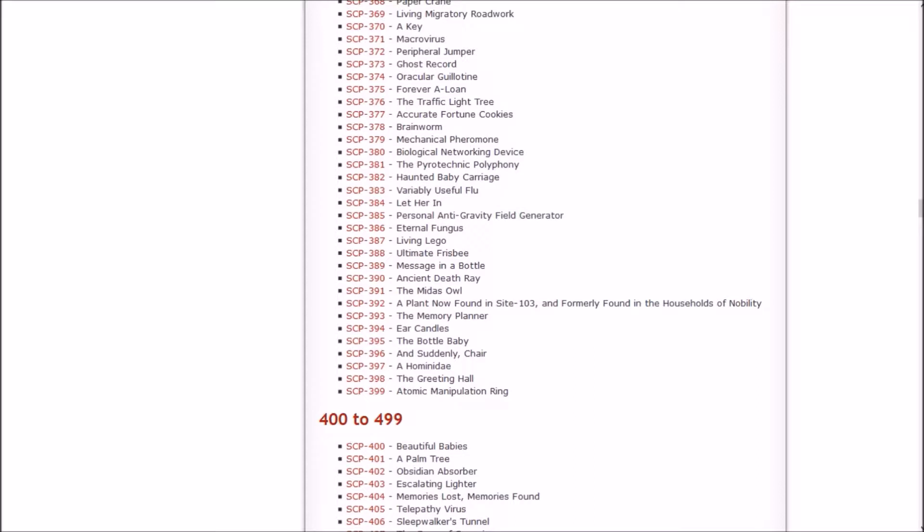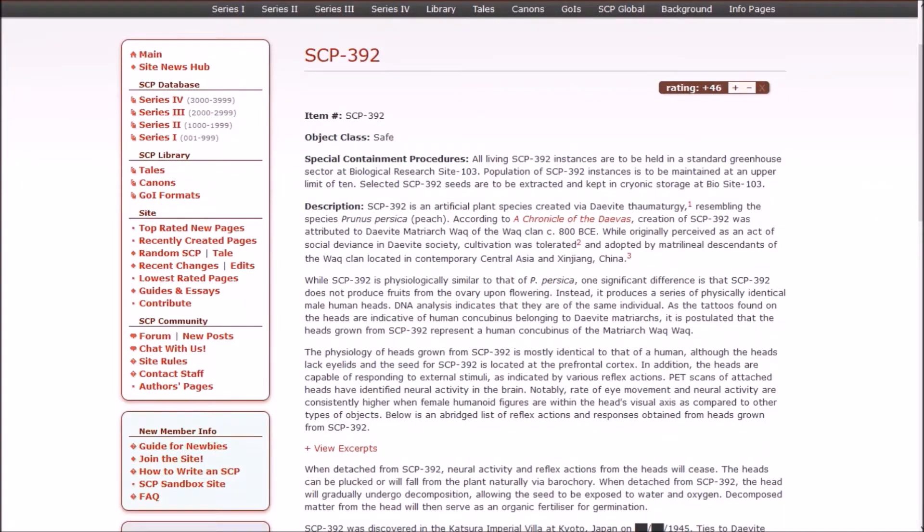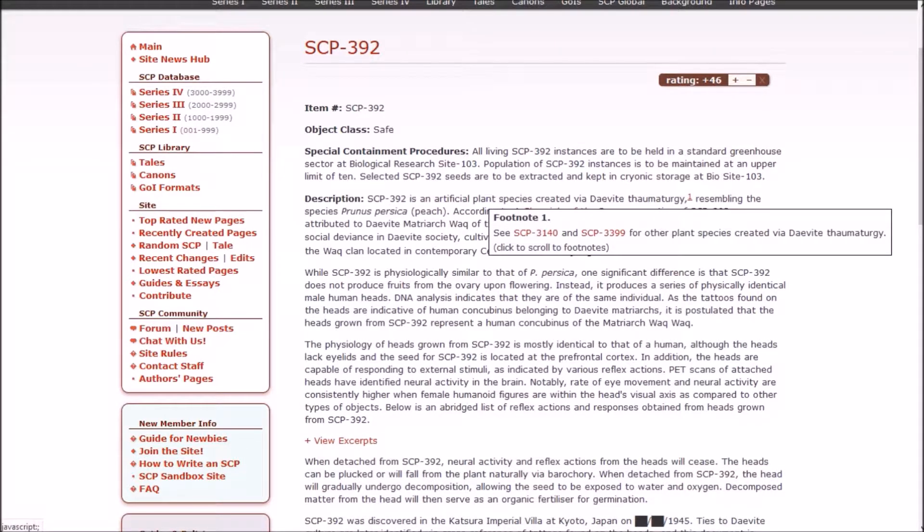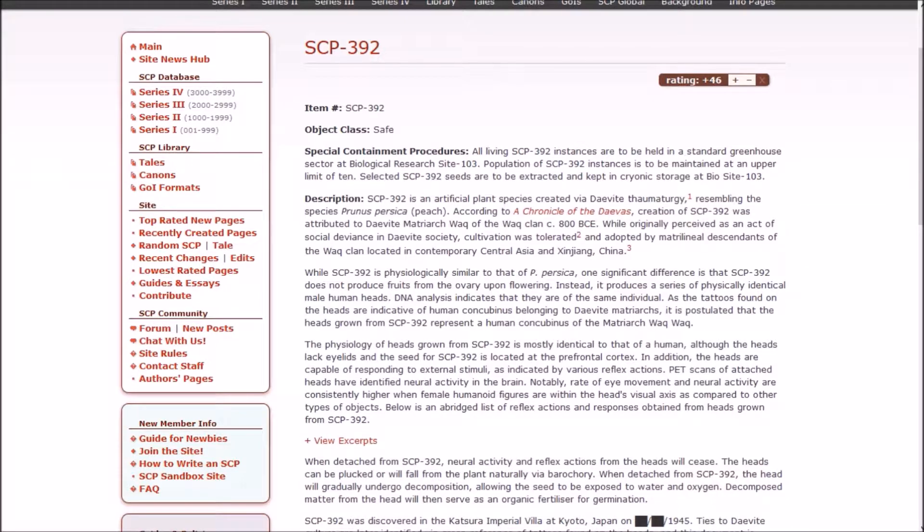Next, a plant found in Site 103 and formerly found in the households of nobility. That is a weirdly long name for that. It's Safe though — I was completely expecting it to be Keter just because of how crazy that name was. All living instances of SCP-392 are to be held in a standard greenhouse sector at Biological Research Site 103. Population of 392 instances is to be maintained at an upper limit of 10. Selected seeds are to be extracted and kept in cryonic storage at Site 103.